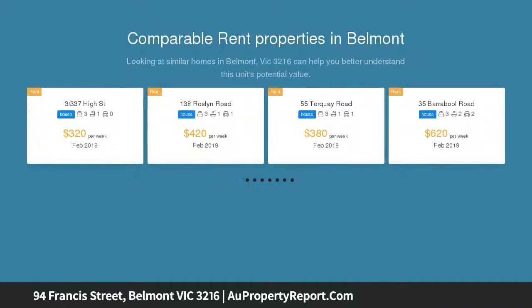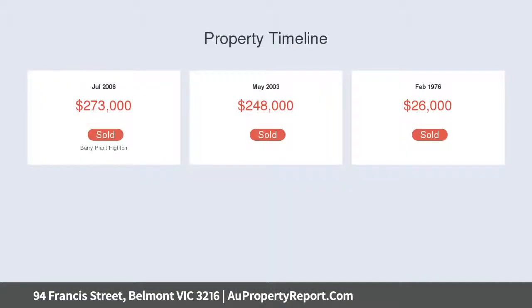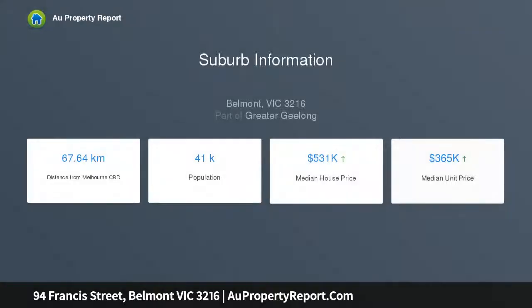With multiple living zones and a fourth bedroom as an optional study, this home is flexible to your needs. Quick access to Belmont High Street, CBD, and train station — sound buying for investor and family alike. Open plan kitchen to spacious family living.